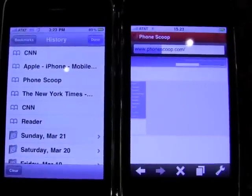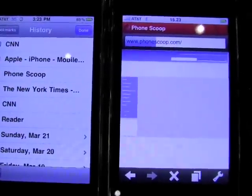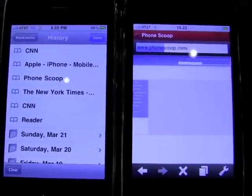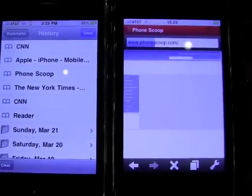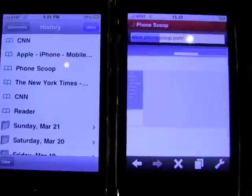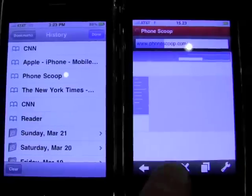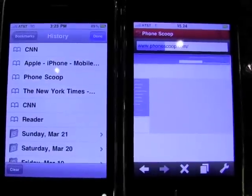And the Opera Mini version is kicking butt. It is pulling up the site. It's already got some of the artwork ported over. And the Safari version is not doing so well. Keep in mind we are in an area that does have poor coverage. We're inside Caesars Casino here in Las Vegas, and cell coverage is not fantastic in these buildings. And still over Edge, Opera Mini is pulling down PhoneScoop.com while Safari is choking on it.